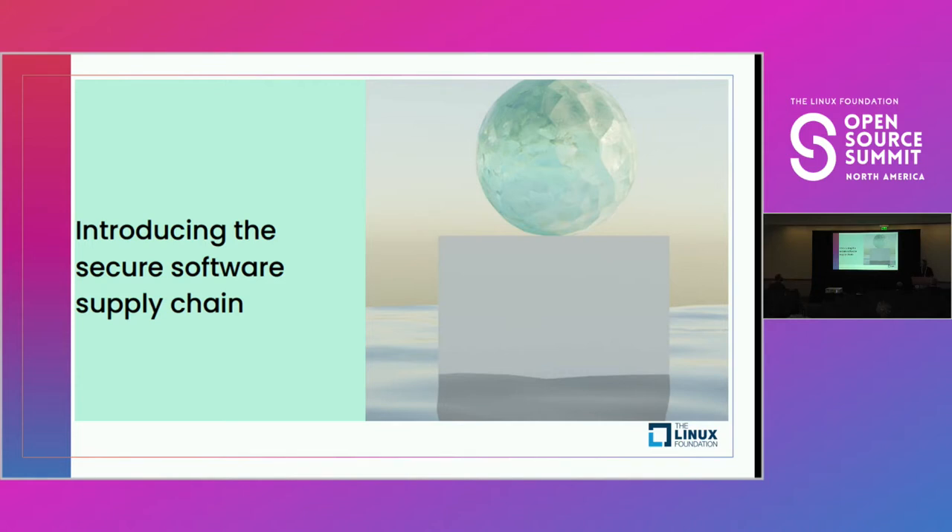I want to do a history of supply chain attacks, introduce some of the key concepts in securing the software supply chain, and then cover some additional facts about supply chain security.